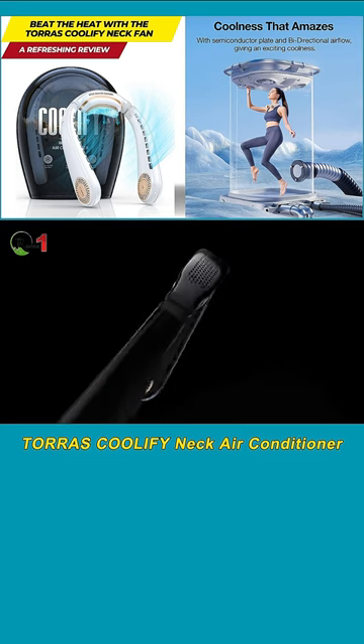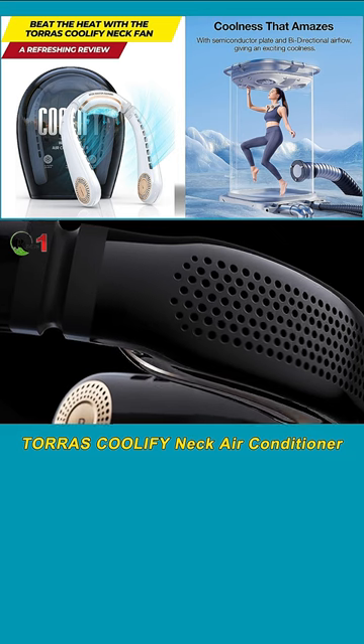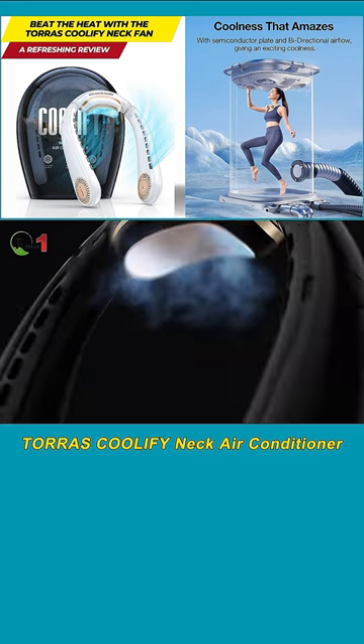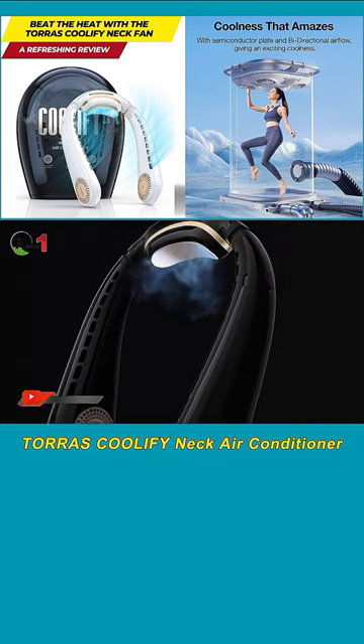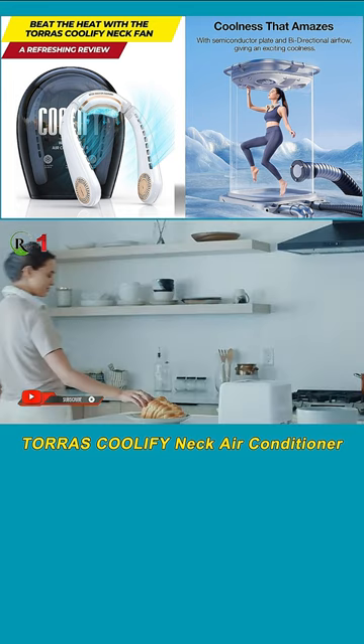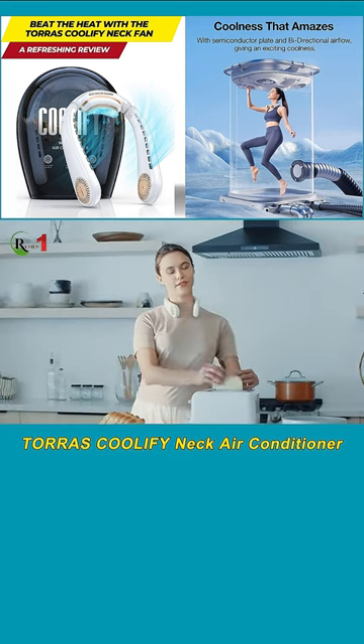One of the standout features of the Coolify Neck Conditioner is its advanced cooling technology. Incorporating a copper healthier radiator and a ceramic semiconductor radiator, this device cools the back of your neck, leading to a refreshing effect that revitalizes your entire body in just a matter of seconds.